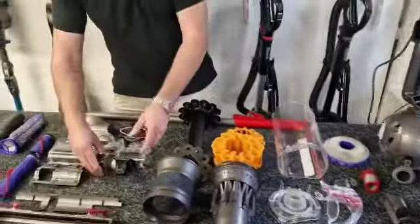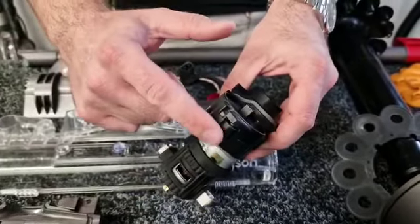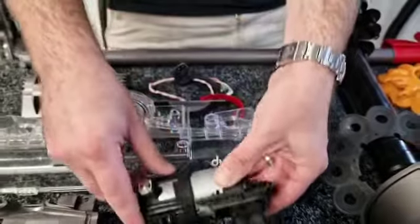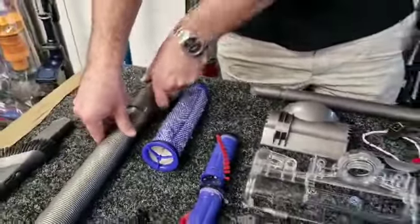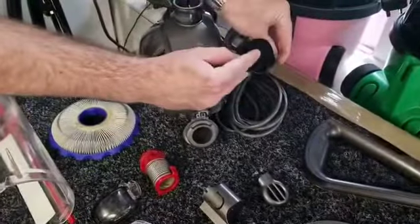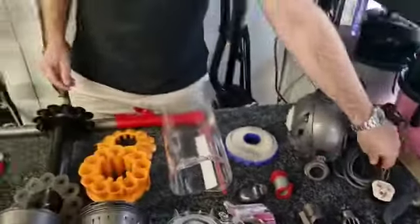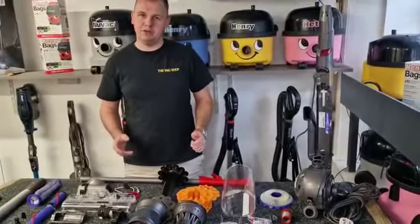As you can see, the cleaner head wheel at the bottom was worn — we've now replaced this so it's a full wheel. We've replaced the hose and we've also replaced the plug where the dog had chewed it with a brand new one. I'm now going to rebuild the full machine back up and come back and show you the finished product.